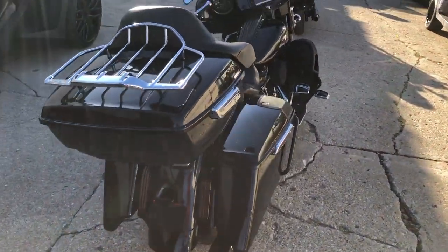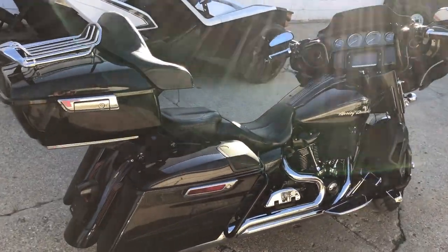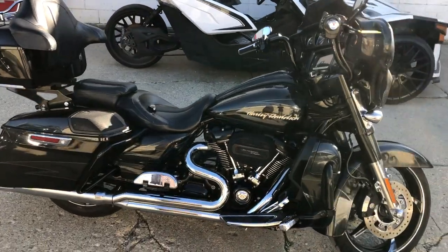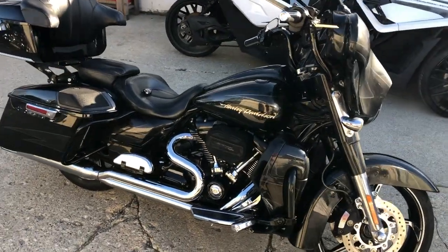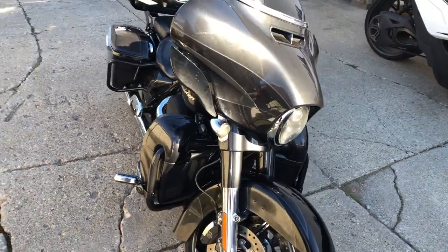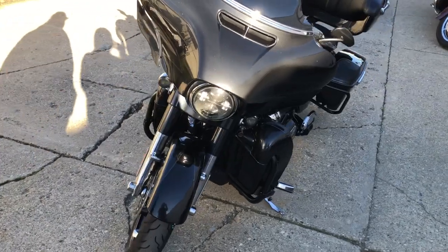It's got the Boom Audio with the speakers in the saddlebags, oversized LED screen with navigation, Screaming Eagle intake, upgraded highway pegs, and more. Sold new for over $38,000 — this one's a deal at $14,999. Give us a call, we'll get it done: 810-648-9500.